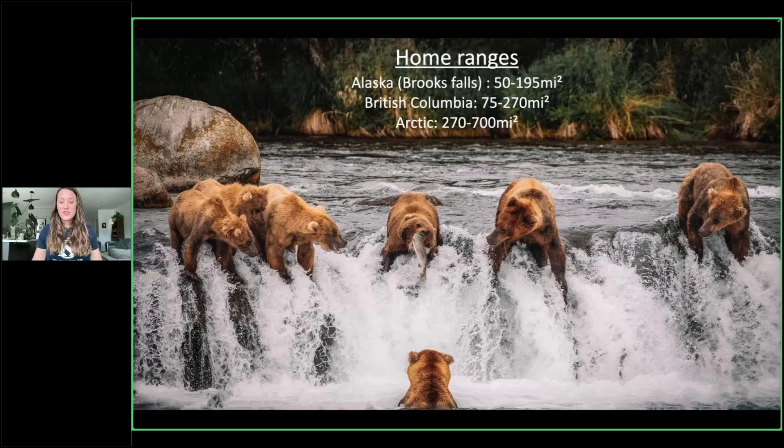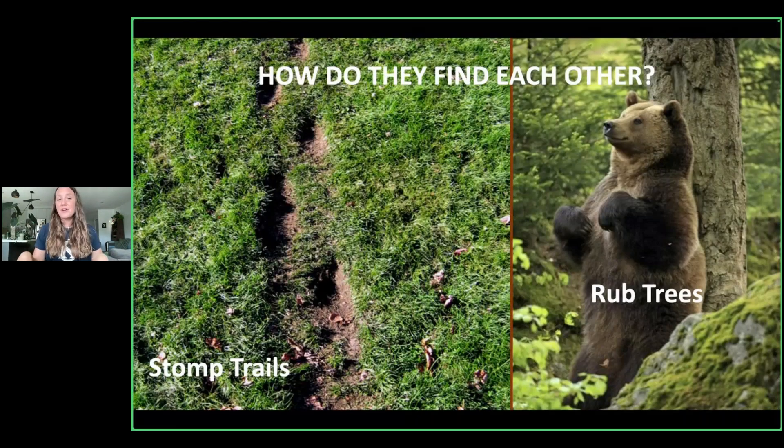If they have such large home ranges and low densities, how are they finding each other for reproduction? That comes down to bear communication — another topic you could talk about for hours. Two things to mention here: stomp trails, where on the left-hand side it looks like someone has just stomped — that is exactly what these male bears will do. They're stomping and moving their foot around to really put their print in there. They've got scent glands along the pads of their feet, and they're leaving their scent there.